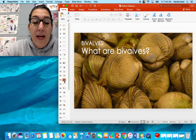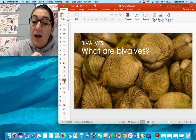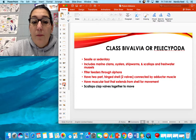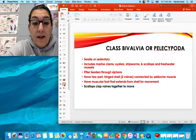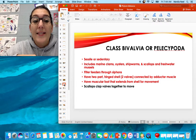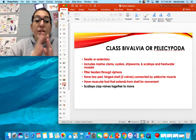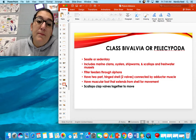Next we're going to talk about bivalves. We had univalves in Class Gastropoda with one shell — our bivalves have two shells. Bivalves are sessile or sedentary; they can move, but not well and not much. This includes clams, oysters, shipworms, scallops, and mussels. They are filter feeders. They have a two-part hinged shell connected by their adductor muscle, and a foot that extends from the shell for movement. Scallops clap their shell together to move in the water.